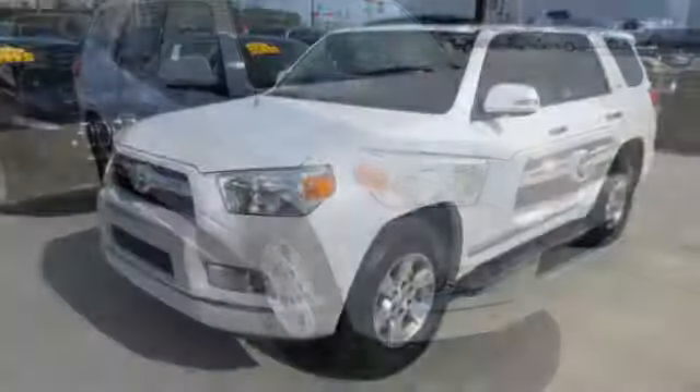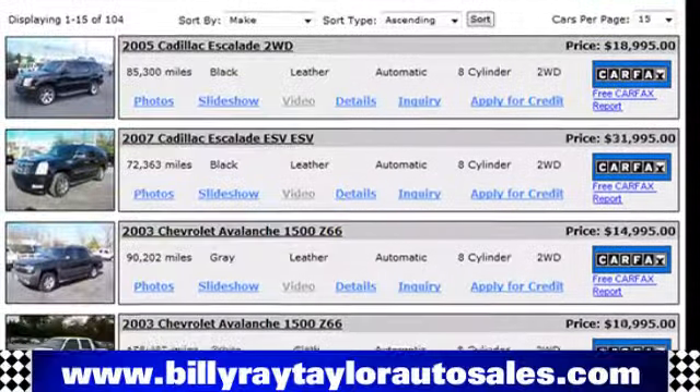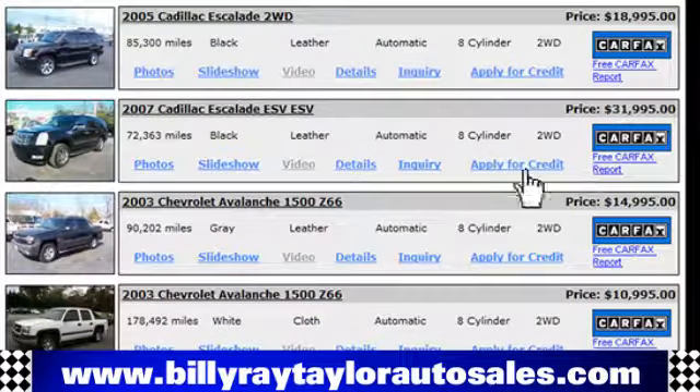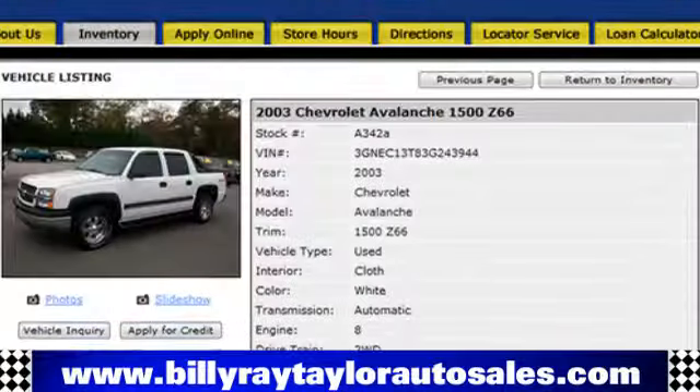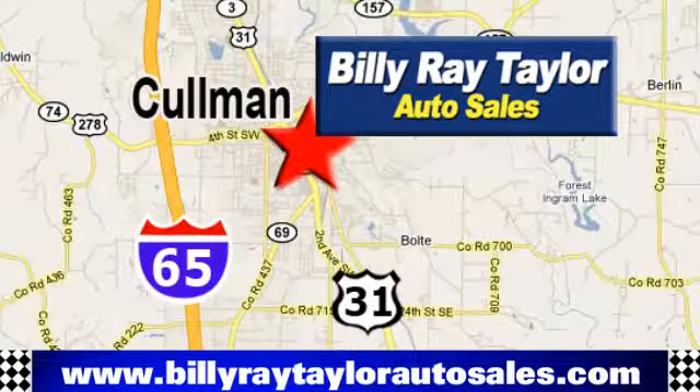Take this bold and exciting SUV for a test drive today. Please visit online at BillyRayTaylorAutoSales.com to view our large selection of pre-owned vehicles. Billy Ray Taylor Auto Sales has two convenient locations: on Highway 31 in Coleman, Alabama, just minutes from I-65, exit 308.